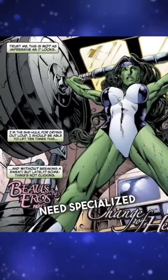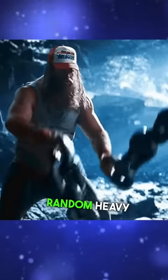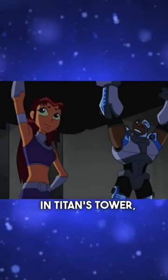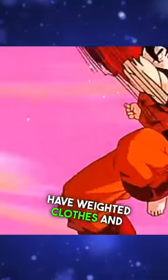Most superheroes need specialized workout equipment for this very reason. She-Hulk and Thing have a facility they train at, Mr. Incredible and Thor have to lift various random heavy things to get back into shape, and Starfire and Cyborg have special equipment in Titan's Tower, and in DBZ they have weighted clothes and gravity chambers.